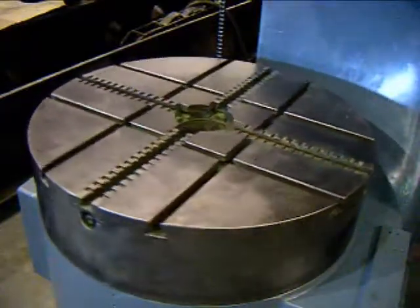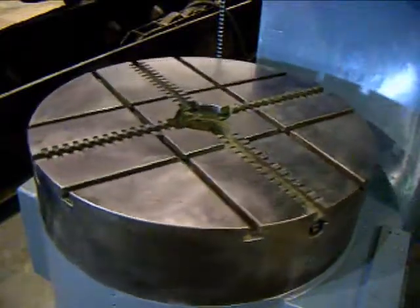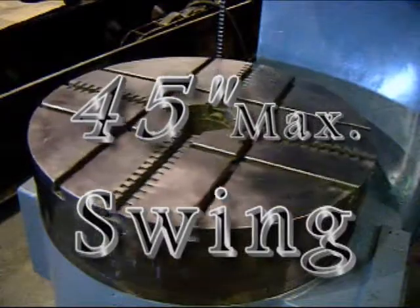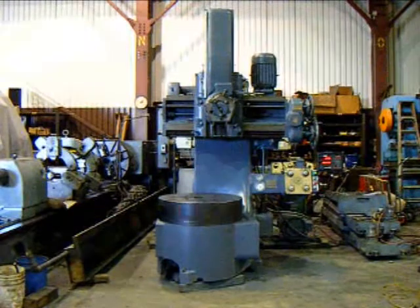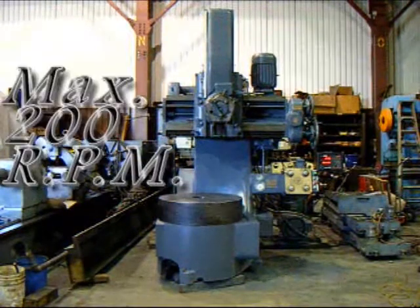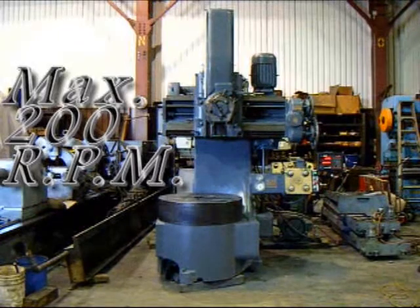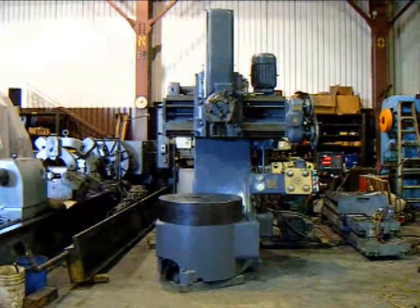This machine features a 36-inch four-jaw independent chuck. While the chuck is 36 inches, the maximum swing on the machine is 45 inches. Here I'm showing the Webster Bennett currently turning at 200 RPM, which is the maximum speed for this particular machine.